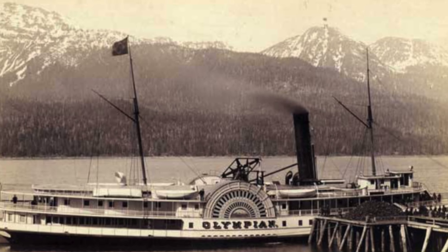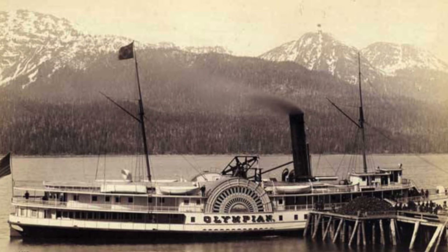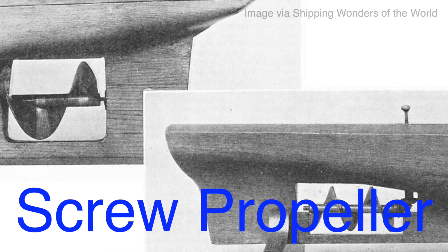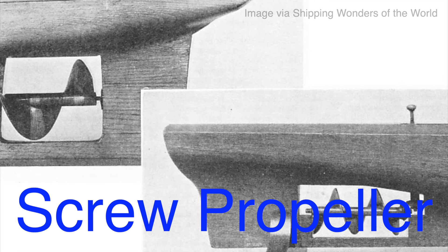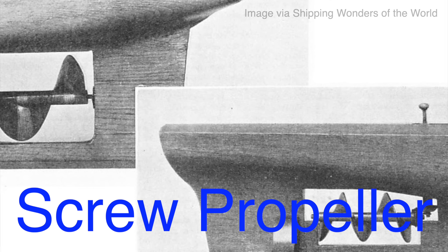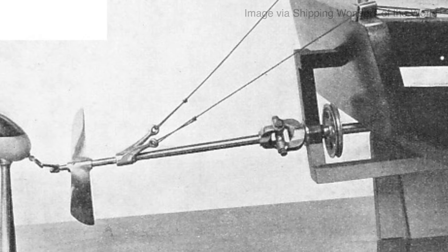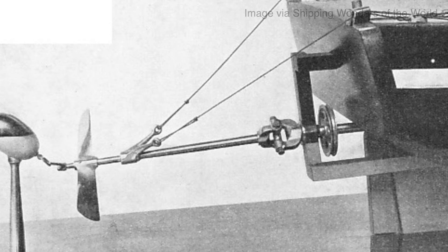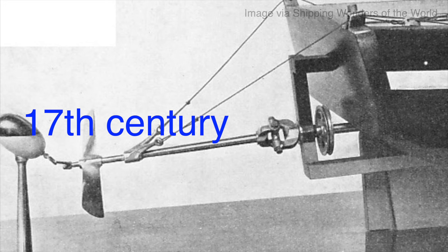The inefficiencies of paddle wheels led inventors to explore alternative methods of propulsion. Enter the screw propeller, a revolutionary design that would change maritime history forever. The screw propeller consists of a rotating shaft with blades that screw through the water, generating thrust. The concept was not entirely new — the idea of using a screw-like device to move through water had been suggested as early as the 17th century — however, it wasn't until the early 19th century that practical applications began to emerge.